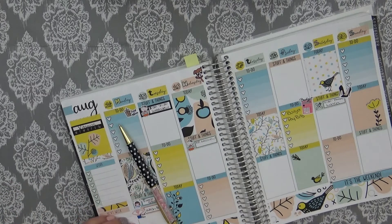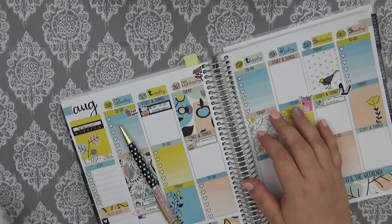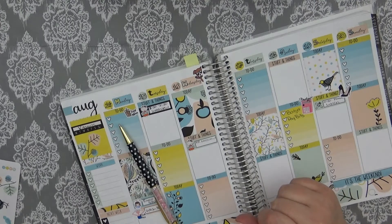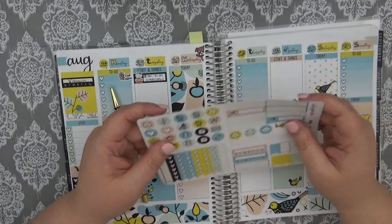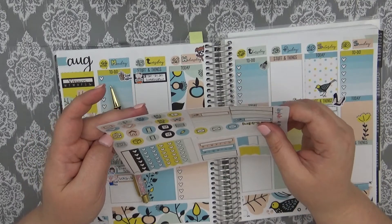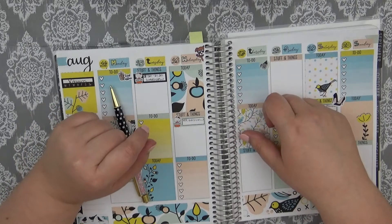Question number twenty-one: how do you organize your stickers? I do mini binders with page protectors. The mini binders are mostly from Target, though I found some really cute ones from Walmart recently. Question twenty-two: where do you normally plan? I normally plan in my planner room, or at my desk at work — and the desk at work is kind of just for updating everything.